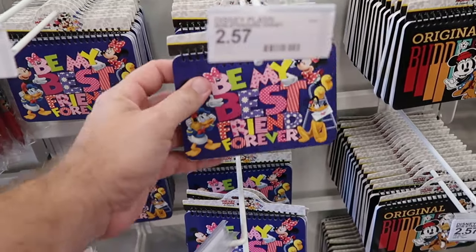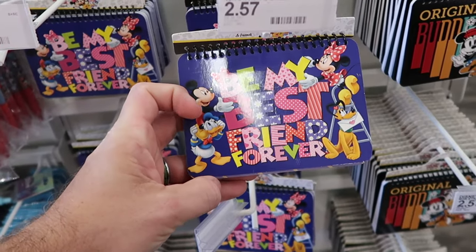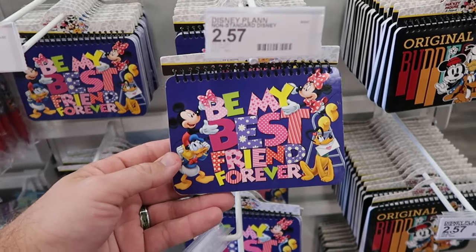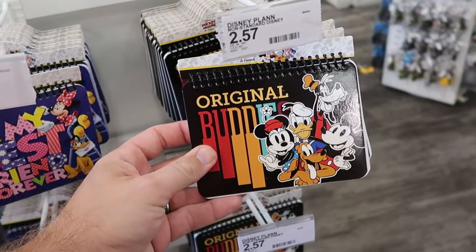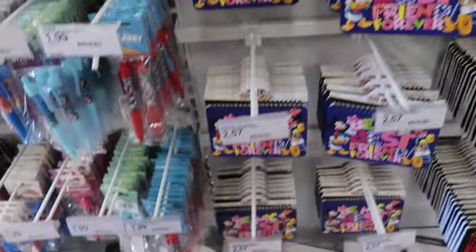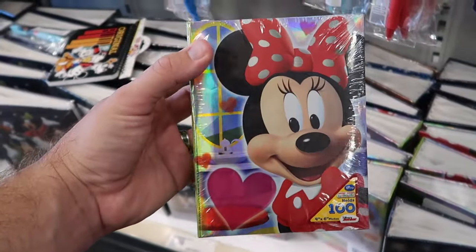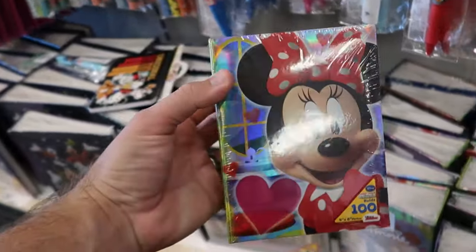In this section they also have a couple different autograph books — one that says 'be my best friend forever' with all of the Disney characters for $2.57, and another with 'original buddies' featuring Mickey, Minnie, Donald, Goofy, and Pluto, again $2.57. Some pretty unheard of deals here. Right underneath they have a 4x6 photo album with Minnie that holds 100 photos for only $4.